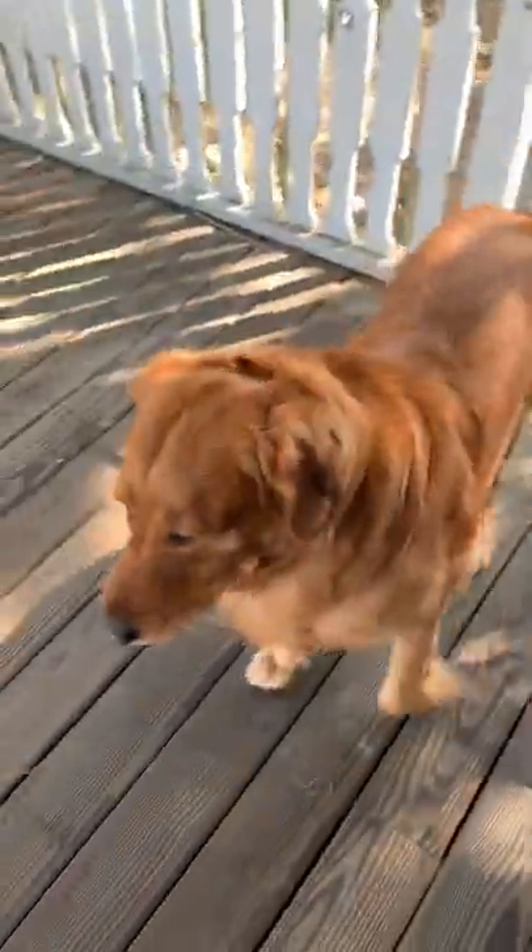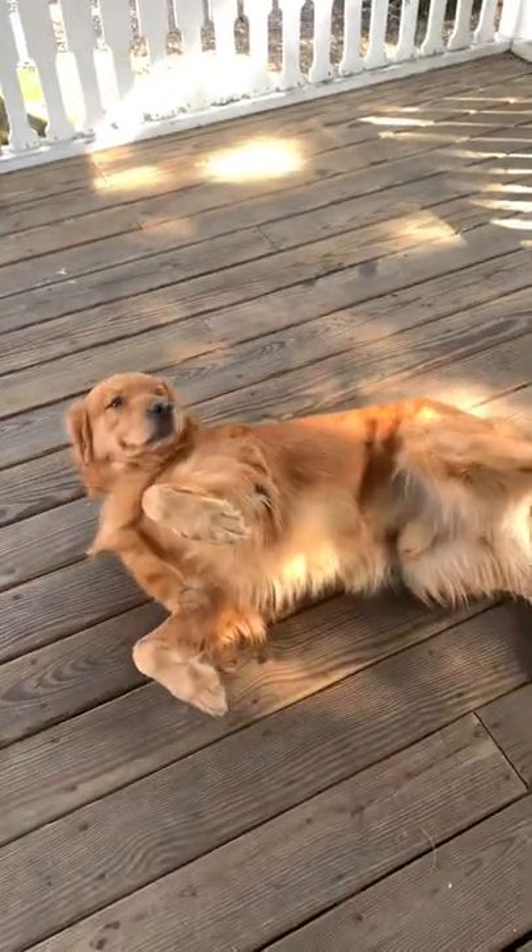This is Clancy. Hello. I'm ready to get brushed.